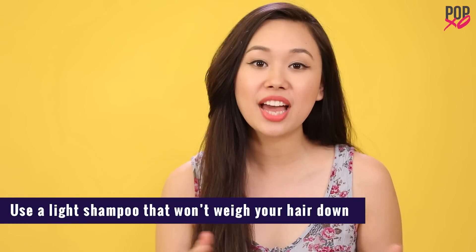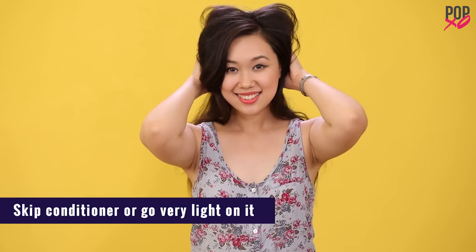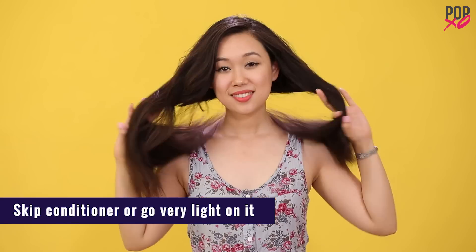Curls last long only when your hair is light and carefree. So the first step is to wash your hair with a mild shampoo so that it doesn't weigh your hair down. Skip conditioner, or at least go very light on it. Most women over-condition their hair, which makes it too slippery to hold a curl.